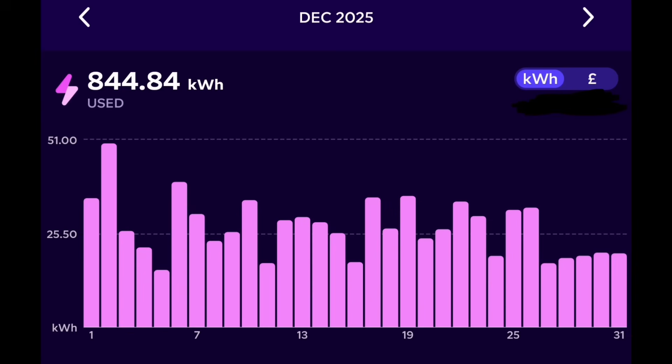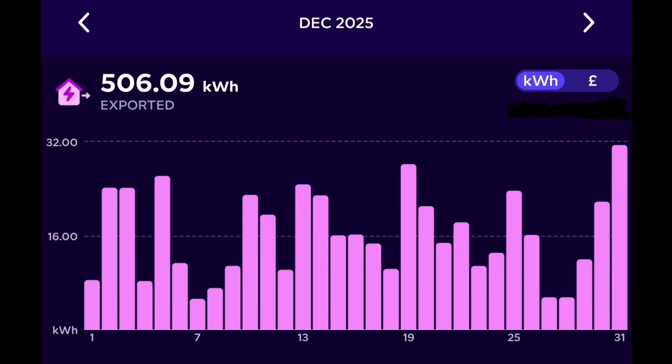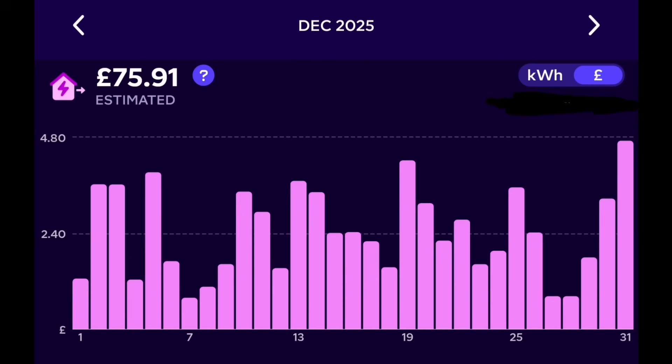So how did we do? 845 kilowatt hours imported in December at a cost of £74.22. We exported 506 kilowatt hours at 15 pence a kilowatt hour, giving a credit of £75.91. That's £1.69 credit for the month of December — a first! We've actually had a credit in December. That tells me that at this level of battery export, we could have a credit every single month of the year, with no winter bills at all.